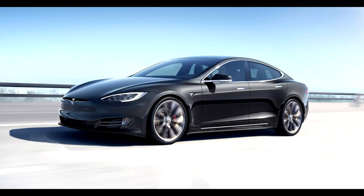Tesla Model 3 cars could not get the maximum safety rating because of the headlights — the Institute always gave them an average score. In particular, the problem was the uneven illumination of the road: if the illumination on the left side was good, then the right side always remained in the dark.